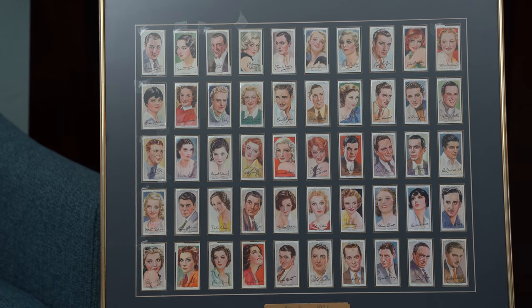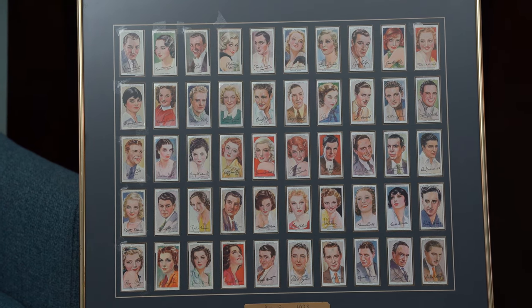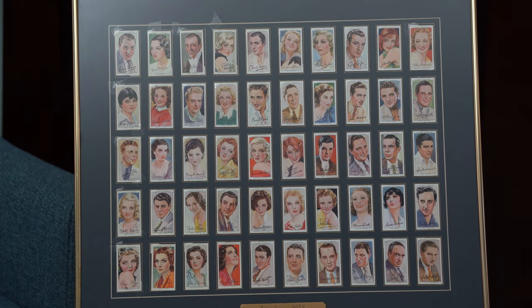Between 1875 and the mid-1940s, cigarette companies would include these collectible cards in their packaging, and they became a prominent part of pop culture, often depicting the period's actresses, their costumes, sports, and even sometimes inappropriate humor. Most sets were between 25 and 50 different cards. A fun fact: the hobby of collecting cigarette cards is known as cardophily.